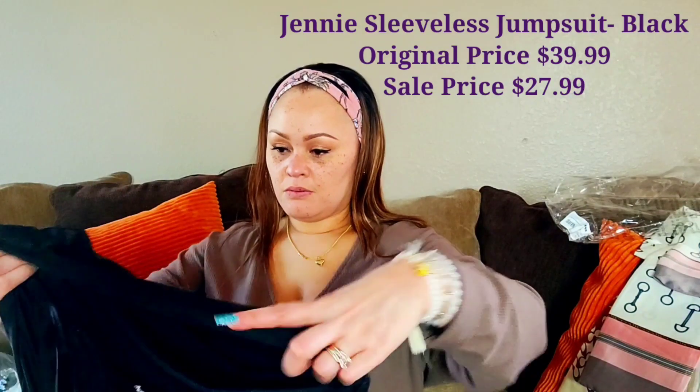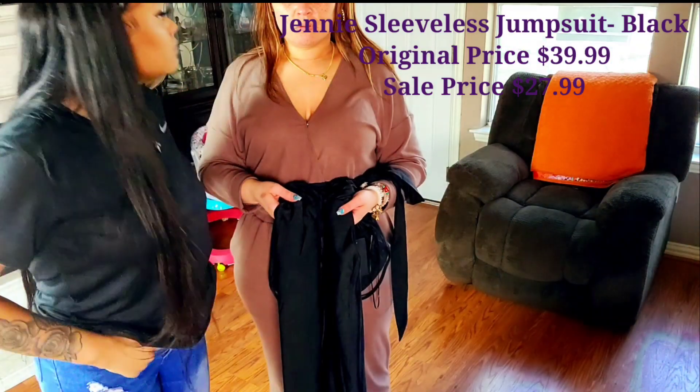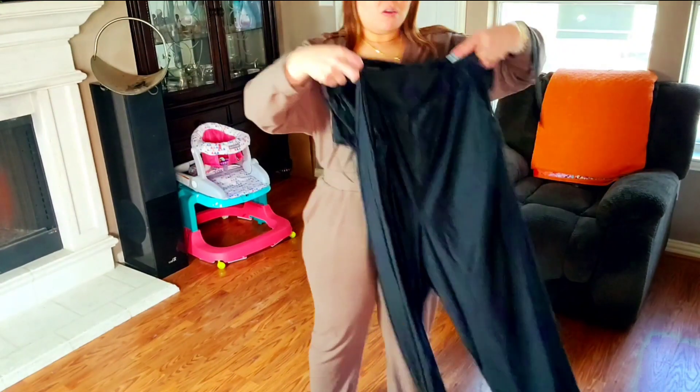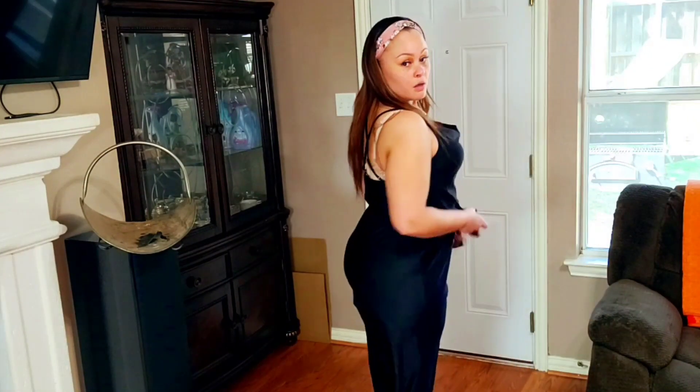I'm moving slow because I'm tired — I just changed work hours and I get off at 2:30 now. This next item is a jumpsuit, and I love jumpsuits. In my head they're easy — it's a one piece. This is the second outfit option for our anniversary. It's black, and it has a belt.